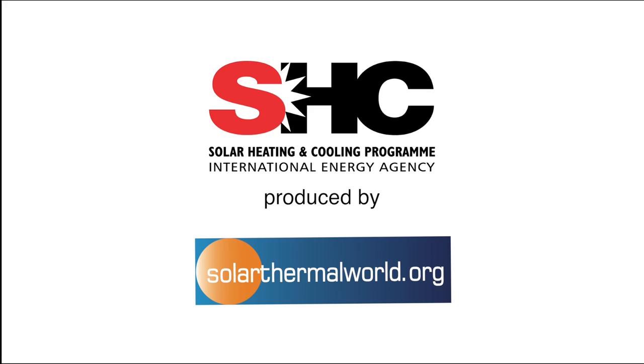Thank you and good luck. Thanks to you. I will just add that this work is supported by the IEA Solar Heating and Cooling Program — and thanks for that.